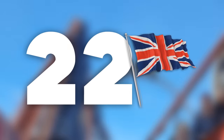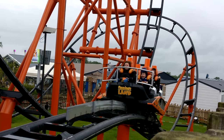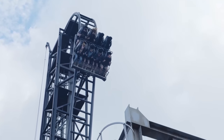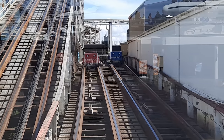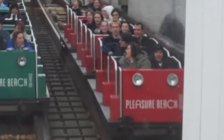At number 22 is Mumbo Jumbo at Flamingoland, an S&S El Loco coaster that stole the steepest drop record off Saw the Ride after it had it for a week. It's a weird ride, but it's fun nonetheless. Number 21 is Grand National at Blackpool Pleasure Beach. If you sit on a wheel seat, this ride could be a whole other story, but for a wooden coaster as old as it is, it does run quite smoothly if you don't sit on that wheel.